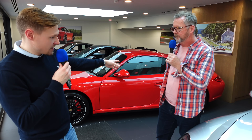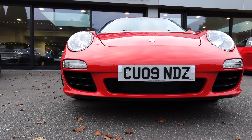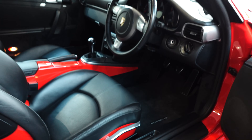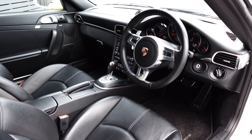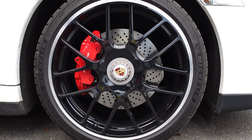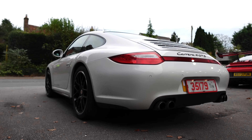We're just going to run out in the 4S first of all. So it's 997 Gen 2, the first generation of the DFI — direct fuel injection — era. The 4S is wide-bodied, and all GTSs are wide-bodied. So to the everyman and woman they kind of look fairly similar, but as Andy rightly pointed out there's a bit of a kick-on in price. So why should someone consider a GTS over the other? We'll run out in this lovely Guards Red example first to get acquainted with the 997.2 platform, then step into the C4 GTS — both all-wheel drive — and see what the difference is.